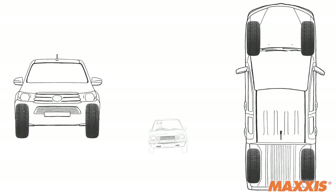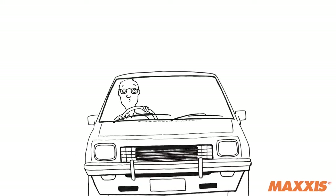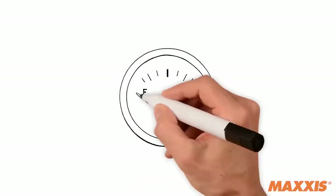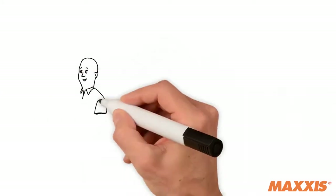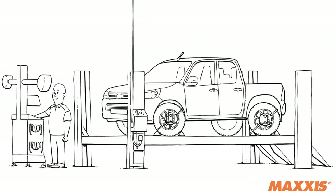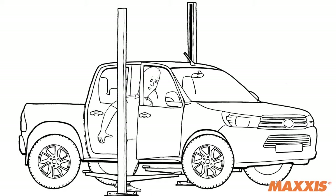Wheel alignment brings your wheels' angles in line with each other and the rest of the vehicle, correcting the suspension and steering and helping to avoid serious damage to tire tread. Wheel alignment also has the potential to save fuel by ensuring your vehicle is operating efficiently and optimally. If you feel that your vehicle is not handling well, pulling to one side, or the steering is vibrating, you should get the wheels aligned as soon as possible at a tire shop.